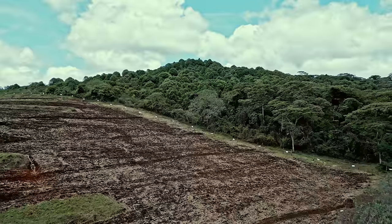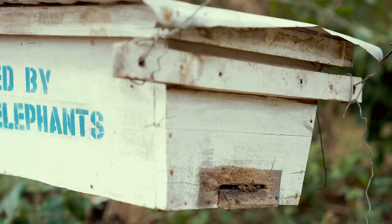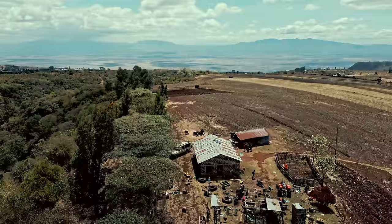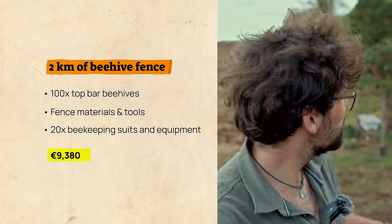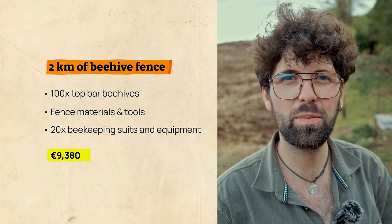This concept is minimally intrusive as it still allows other species to pass — an incredible example of how nature itself often holds the solutions to the problems we need to solve to protect it. That's why the Planet Wild community is financing 2km of new beehive fences to further extend the elephant protection line.